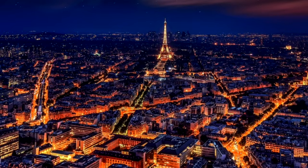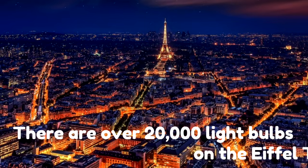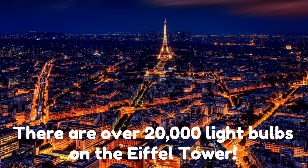The Eiffel Tower is 1,050 feet tall and it looks like it's lit up — that's because it is. It's incredible. There are over 20,000 light bulbs on the Eiffel Tower so people can see it at night.